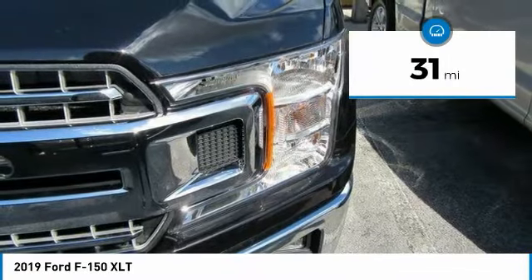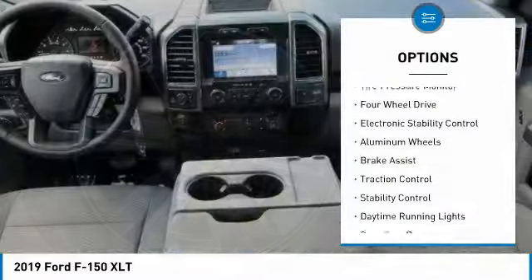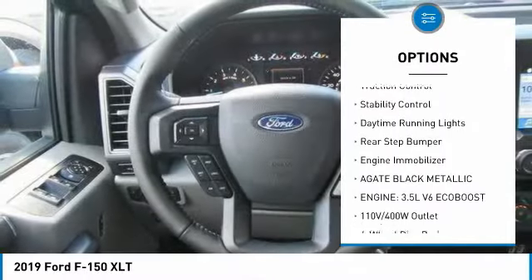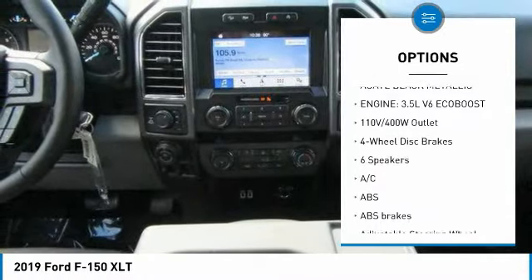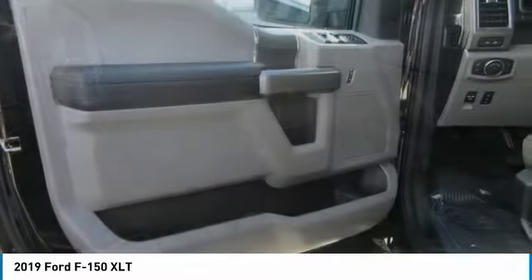This vehicle has less than 100 miles. Here are some of this vehicle's great options: tire pressure monitor, four-wheel drive, electronic stability control, aluminum wheels, brake assist, traction control, stability control, daytime running lights, rear step bumper, and engine immobilizer.